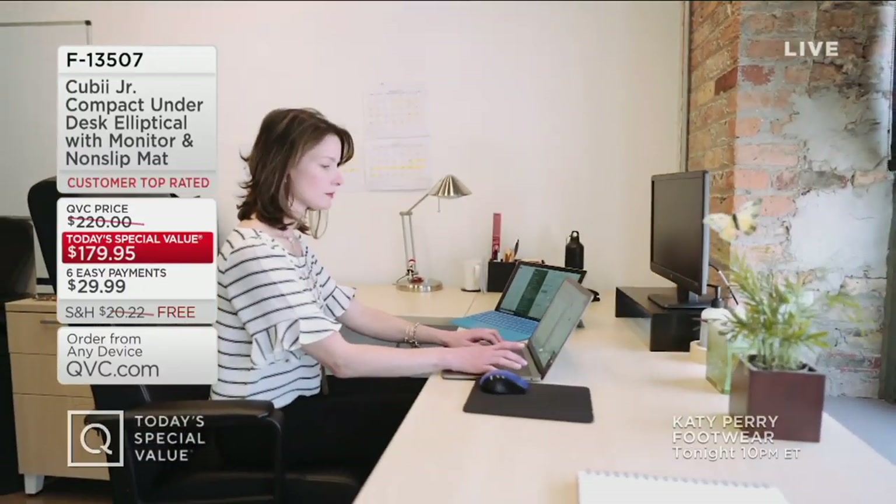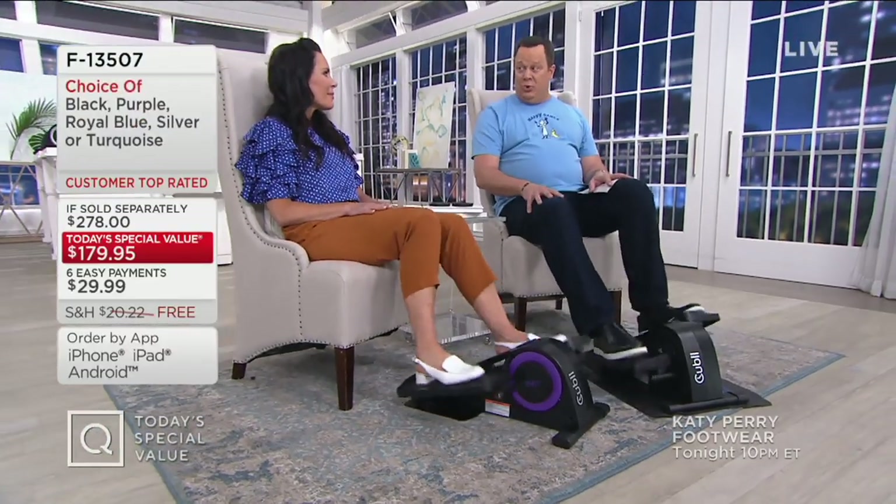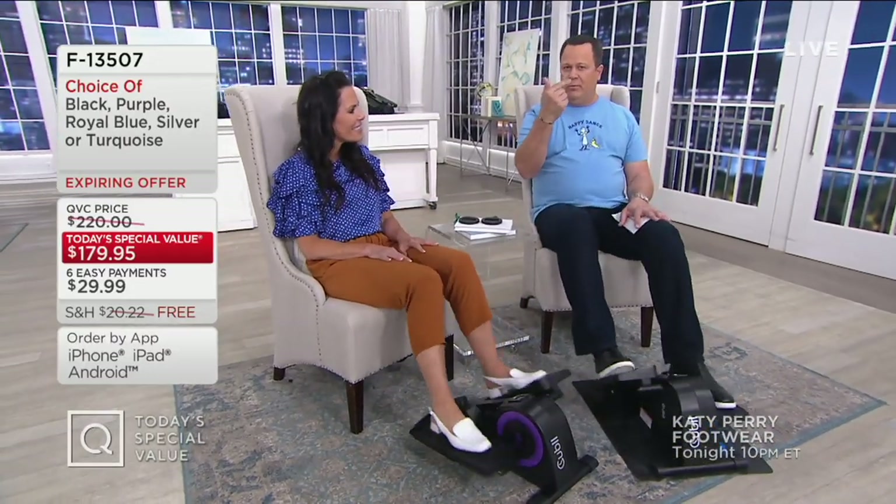Since we launched the QB Junior as a Today's Special Value, we've taken over 19,000 orders — in Down Home with David alone in the last 28 minutes, over 1,000 ordered. There are an awful lot of people out there who know they need to be exercising more. I blame my busy schedule for why I can't get to the gym, and I can't seem to make time to walk as much as I know I should. But if I have this in front of my sofa where I'm comfortably seated, I can just start moving — because every little bit you do matters and builds on itself.